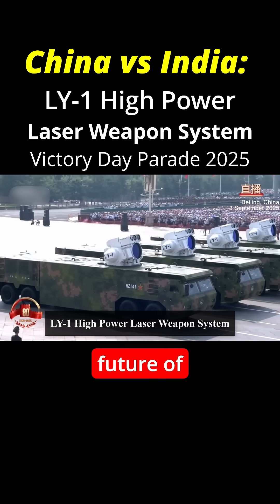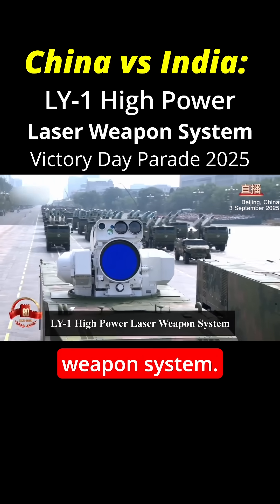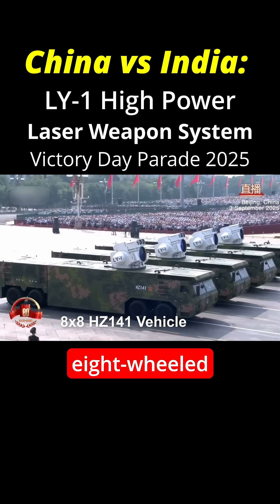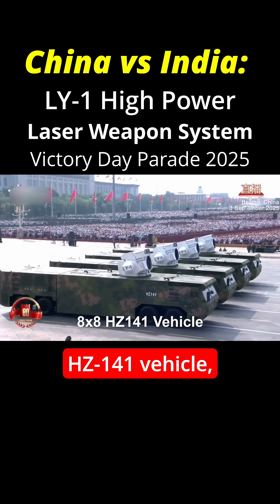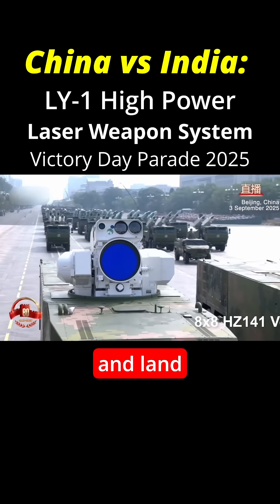Now look at this one. This is the future of warfare. This is the LY-1 high-power laser weapon system. It was displayed on an 8-wheeled HZ-141 vehicle, suggesting mobility and adaptability to both maritime and land environments.